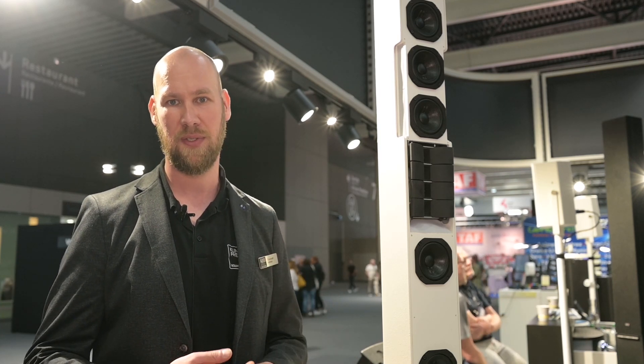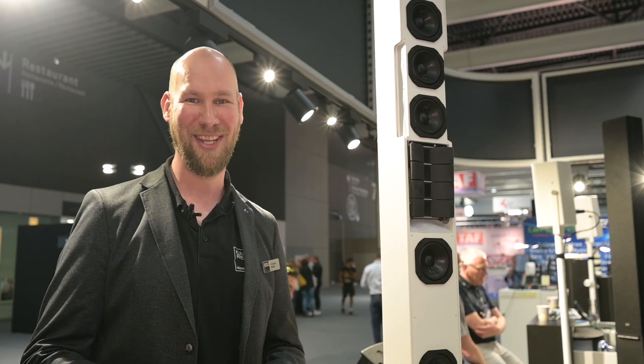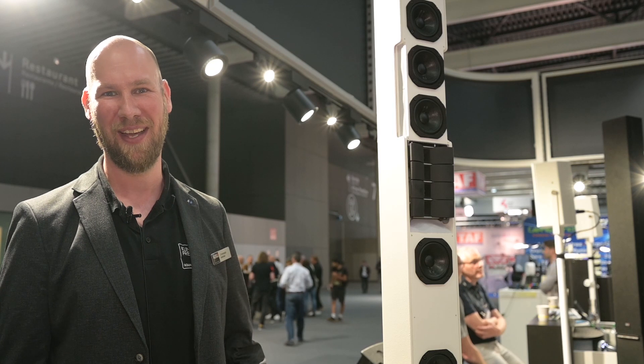Thanks for watching this video. If you'd like to receive more information, get in contact with Kling & Freitag on our website www.kling-freitag.com, or stop by at our booth here at the ISE show — we'd like to see you here. Bye bye!